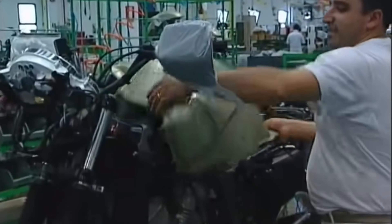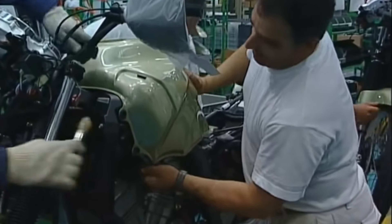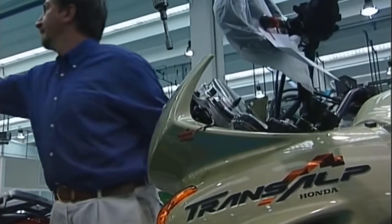Here is the tank from the Honda Transalp second generation, starting from year 2000, along with the fairings. We can notice that the plastics appear more thick than nowadays — or perhaps that's just an impression. Please leave a comment regarding the plastic quality if you own such a Transalp.